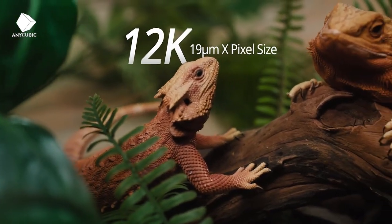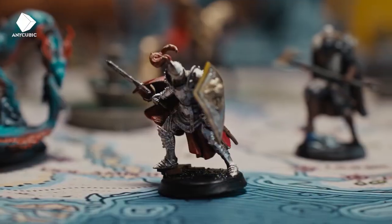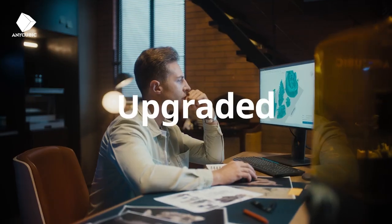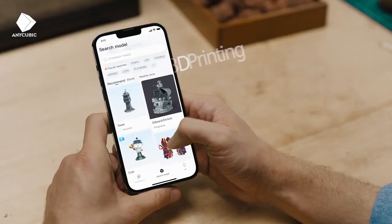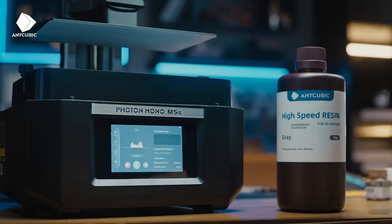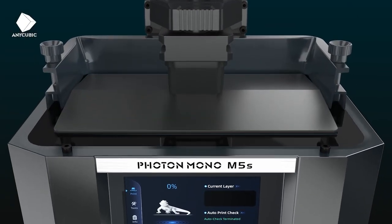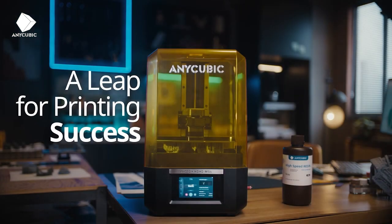High precision: with a layer resolution as fine as 0.1mm (10 microns), the Photon Mono M5S can produce highly detailed and precise prints with smooth surfaces and intricate features. This makes it suitable for a wide range of applications including miniatures, jewelry, and prototyping. The printer also features a stable Z-axis structure with dual linear rails and a ball screw, ensuring smooth and stable movement during printing.